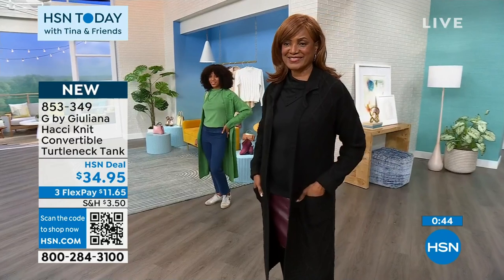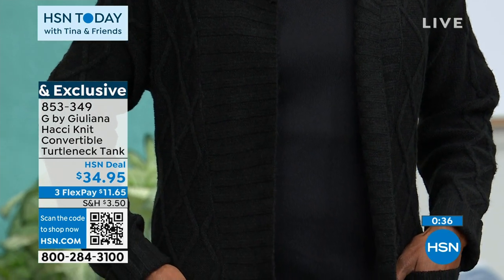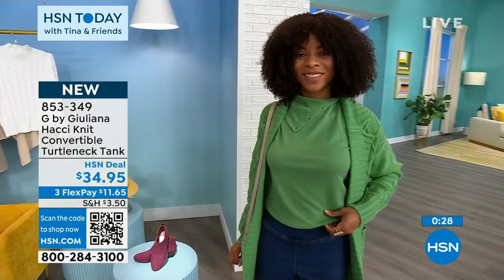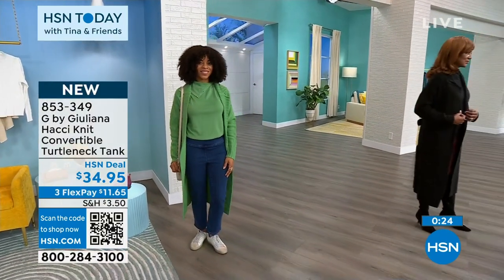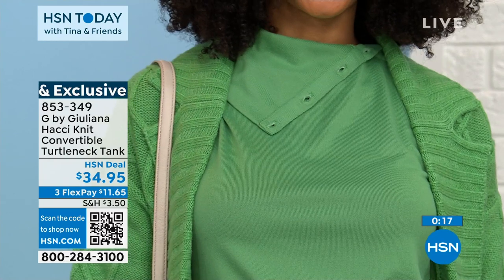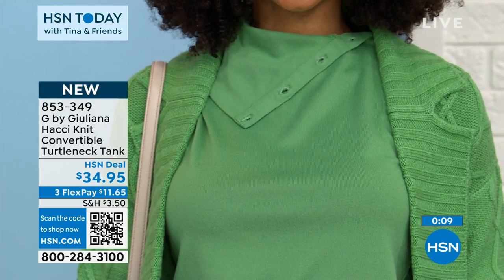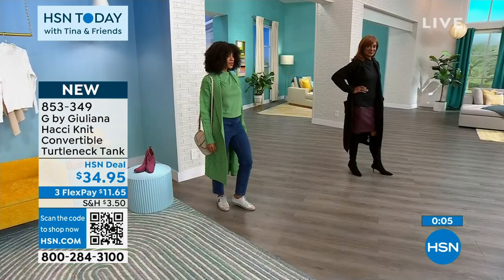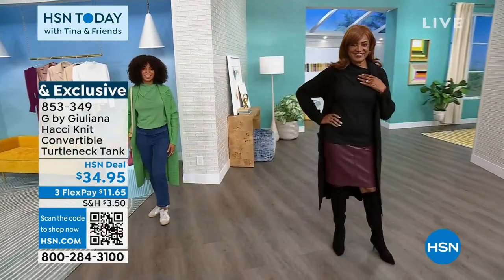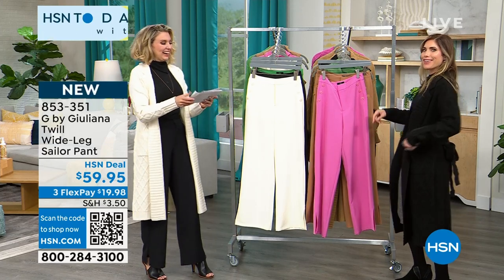I'm wearing the extra small — the wardrobe lady said I could pull it off. It's almost skin tight, but there is no see-through, and the fact that I'm wearing something so tight and you can't see anything tells you the quality of the garment. If you're a little larger in the chest size and you say maybe it's going to stretch — I'm telling you this is holding up beautifully. The fabric is such wonderful quality. They are machine washable, a poly spandex blend, so you have that little bit of stretch.